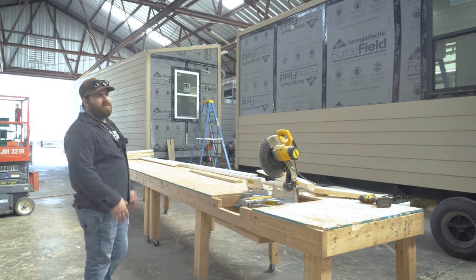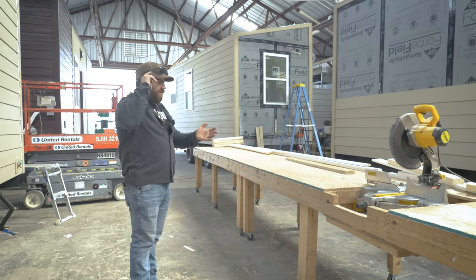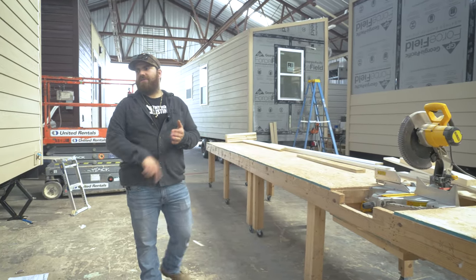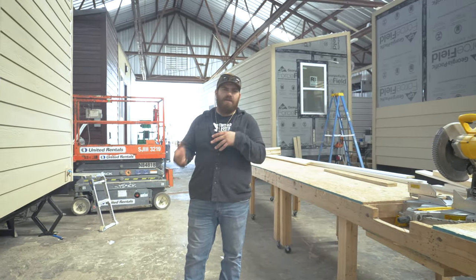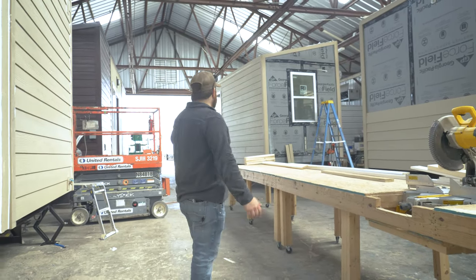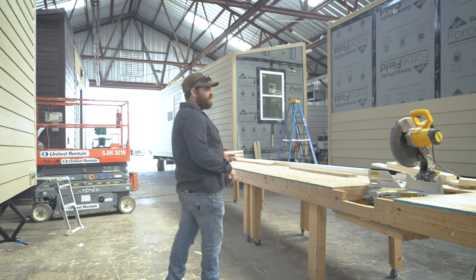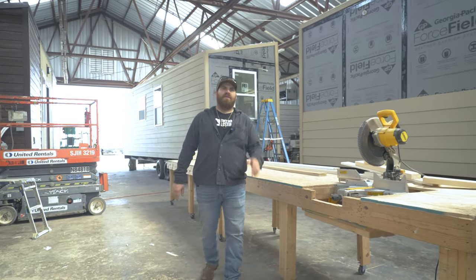This part of the shop is where, after it's framed and the roof's done, they'll come up here and start getting their windows put in, get their siding put on, it'll get caulked. Sometimes it'll get painted here depending on what's going on, but then we move up to the front and that's when we do the final touches and the cleanings.